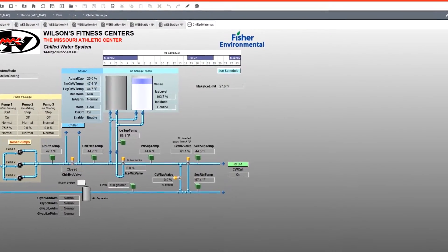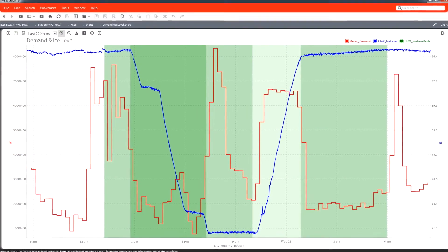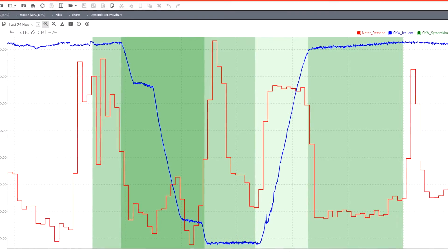Designed to reduce summertime demand spikes, the system uses nighttime energy to freeze ice, and instead of using electricity during the day to cool the building, it actually just thaws that ice.